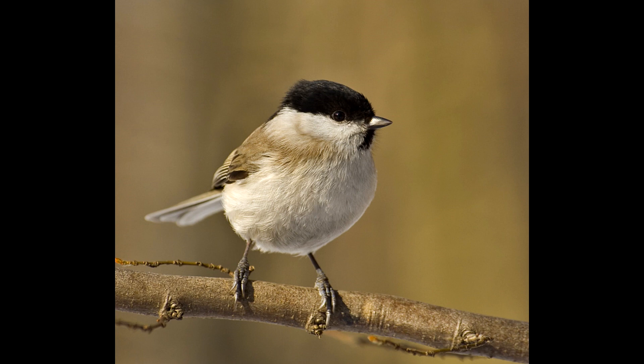It also weighs 12 grams, two more than the average blue tit. This bird's most noticeable trait is at the top of its head, which is completely black and makes it look somewhat like it's wearing a little cap. Aside from this, it has a pale chest and cheeks, a brown back, and grayish-brown wings and tail.